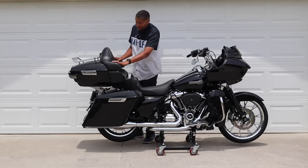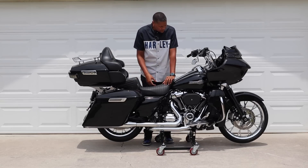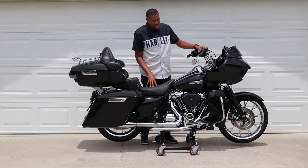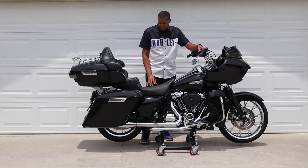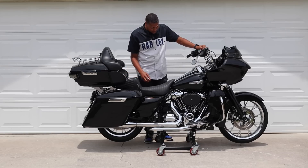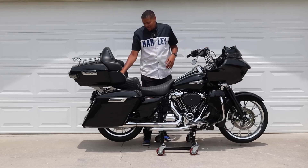You see the tour pack, you see the stretch bags. I still have the Daddy Long Legs kickflip seat by LaPera — this is not going to do for two-up riding. It's perfect for one-up riding, perfect for me, and I love the way it looks. But I need a more comfortable seat for long days — we might be doing 700 to 800 miles a day. Let's take this off.